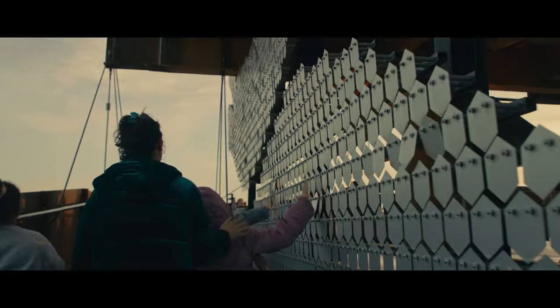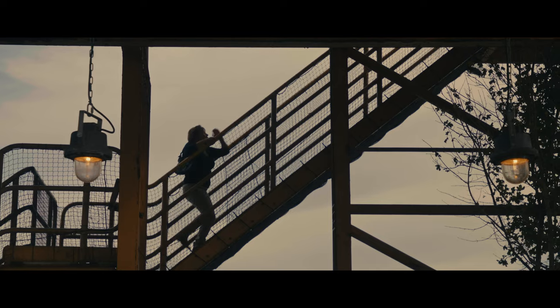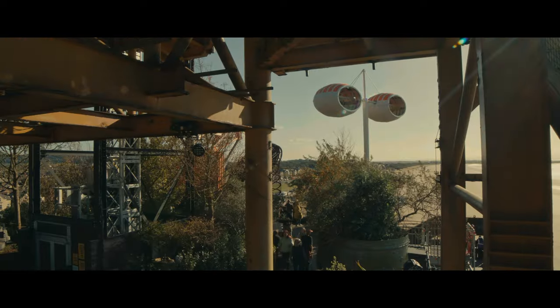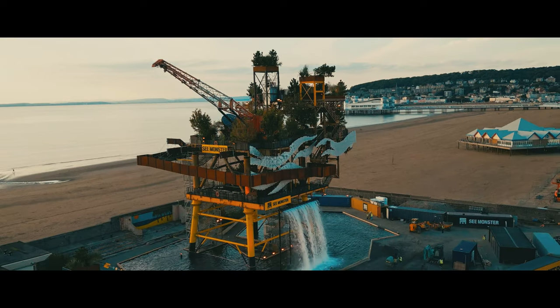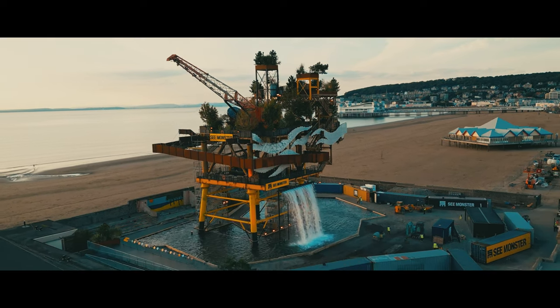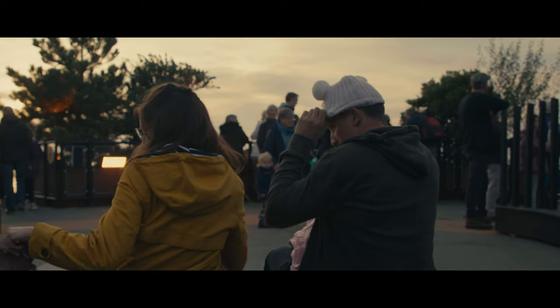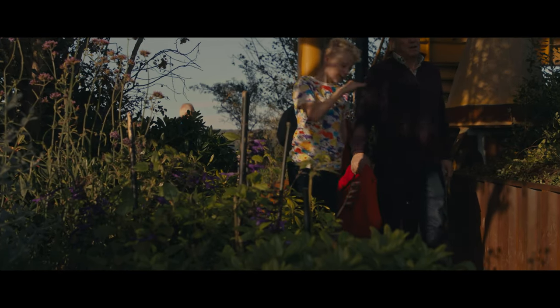Sea Monster is an art installation by New Substance, commissioned by Unboxed, where an old topside that has been decommissioned from the North Sea is placed in the Tropicana building in Western-super-Mare. What we will do with Sea Monster is provoke a conversation around inherited structures, inherited environments and the inherited world that we live in. We have an opportunity to change things and hopefully with Sea Monster we will start that conversation.